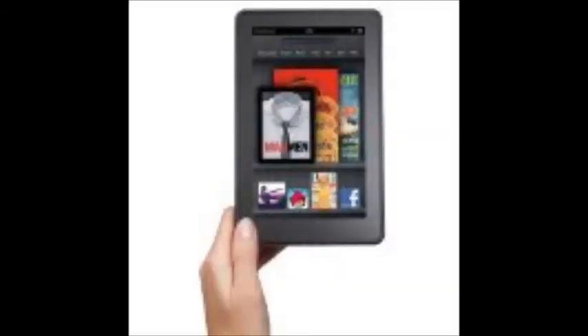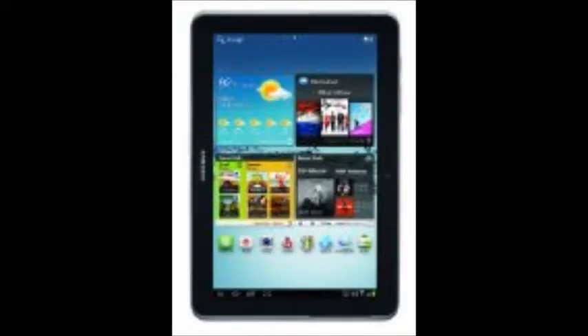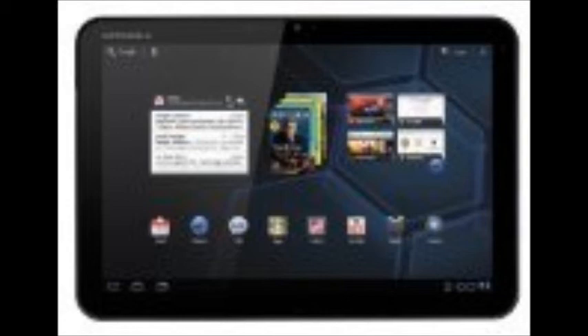That is the number one tablet. Coming in second is the Kindle Fire. Next, the Samsung Galaxy Tab 2, and then the Motorola Zoom Android tablet.